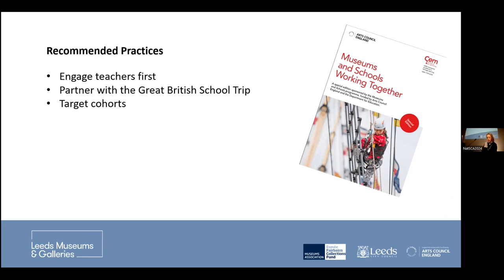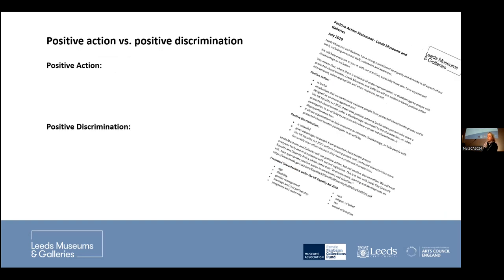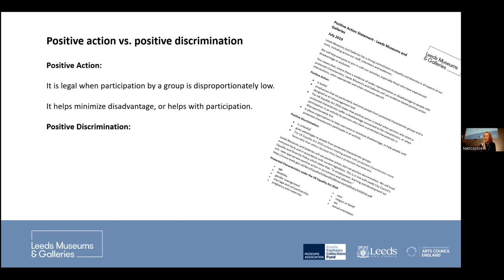Another useful approach is targeting cohorts, which is what we did in Leeds — particularly educating young women and non-binary pupils in entomology. This reduced the number of school kids we needed to engage with at once. You do need to be careful about the difference between positive action and positive discrimination. Basically, you need to make sure you are targeting people with protected characteristics. Please come and talk to me afterwards if you'd like to know more.